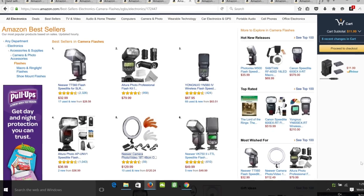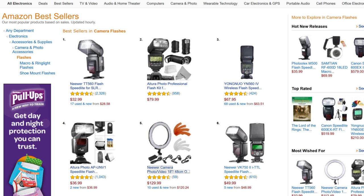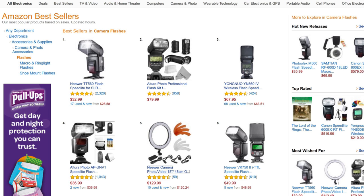This is the Amazon best sellers in camera flashes, and it's interesting because the top five here are all well under a hundred dollars. Well, except for the fifth one, because the fifth one is actually a ring light, which is still reasonable for a ring light. If you don't include that and want specifically speed lights, then the sixth one becomes the fifth best-selling speed light, and that's well under a hundred dollars.